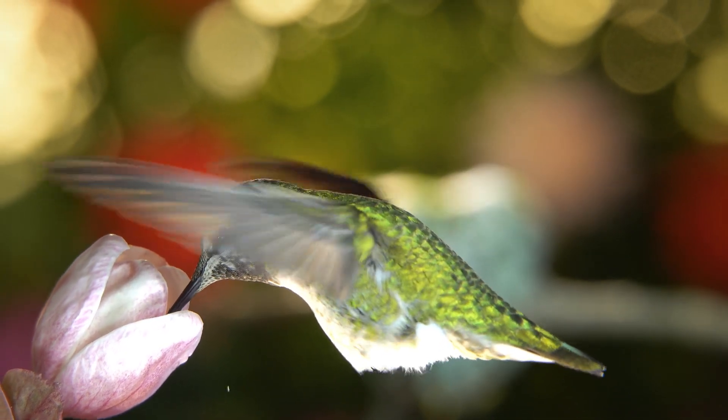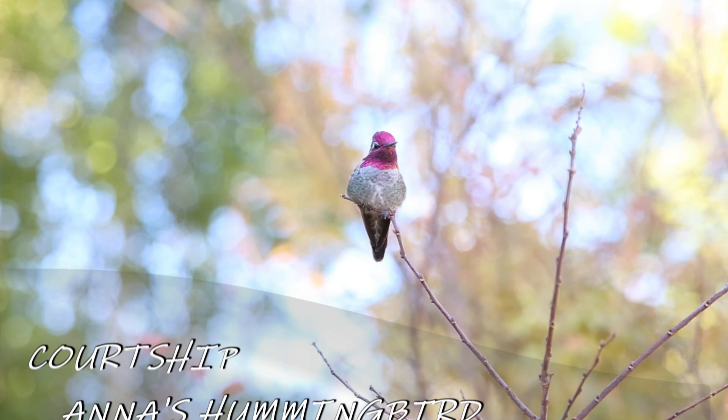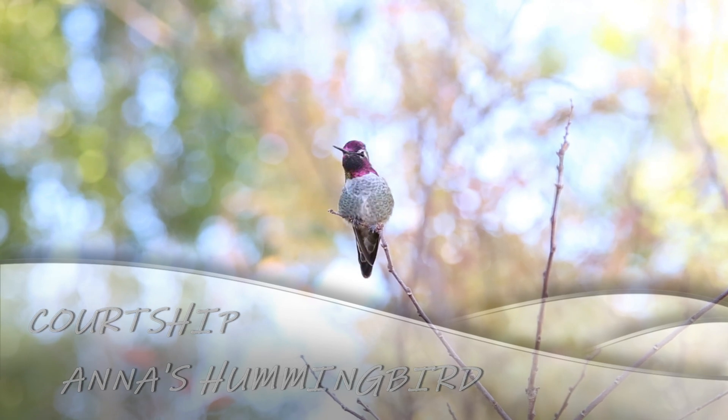When the nest is built, the female goes looking for a male to breed with. Males court females with a scratchy, buzzy, chirpy song that lasts longer than most hummingbirds'. In fact, the Anna's Hummingbird is one of the most vocal hummingbird species.